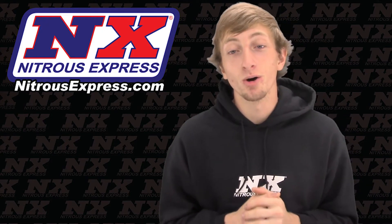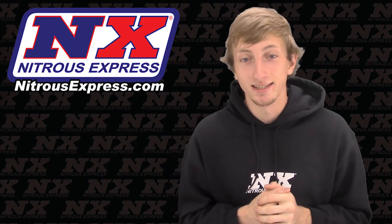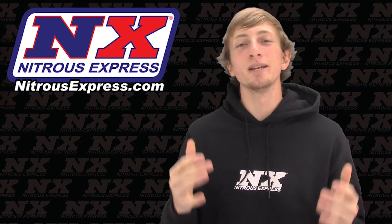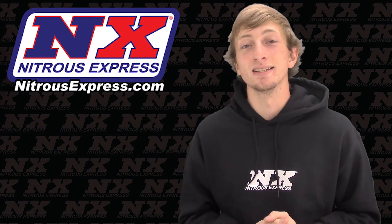This makes this nitrous system one of the ultimates in being safe, reliable, and consistent. Now the end result is monster power, zero lag, even with a massive turbo. Eliminate all your boost lag issues and check out part number 20928-10 today.